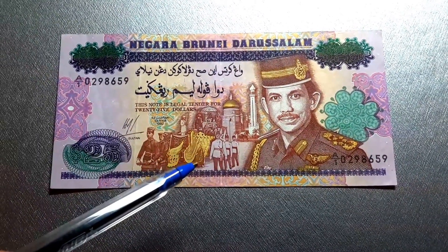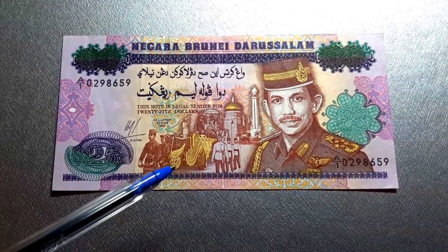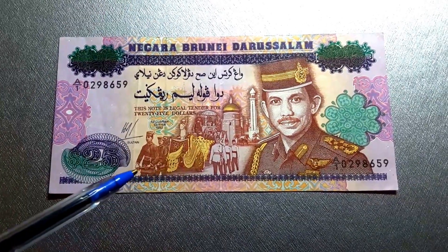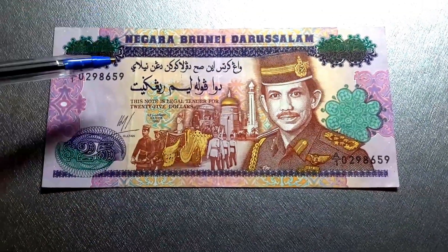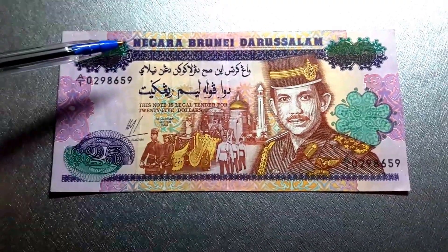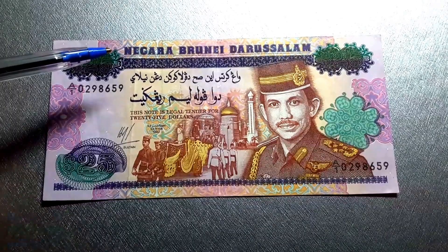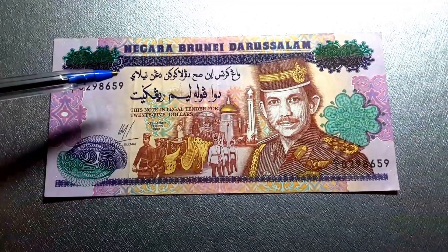This is him on his ceremonial carriage going through the capital of Brunei. You have this script here — this is called the Rumi script, which is just Malay in the Latin alphabet.